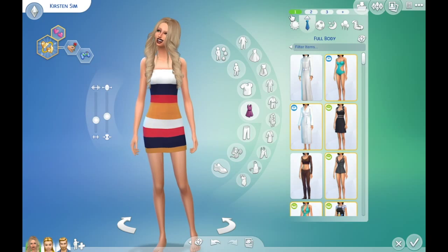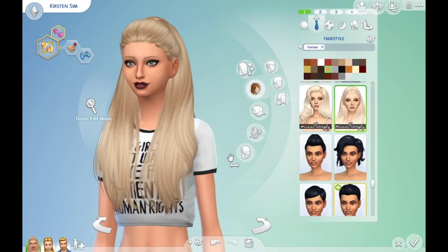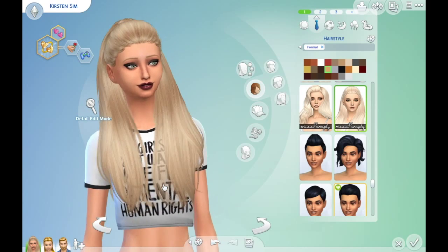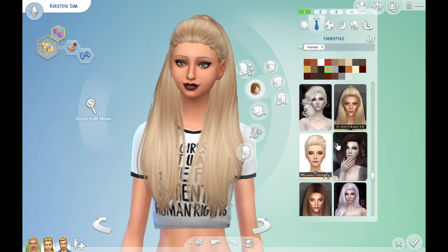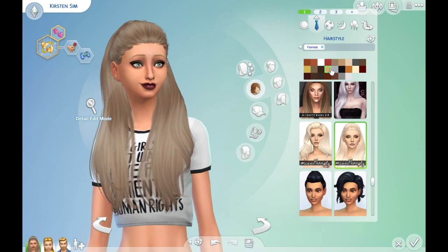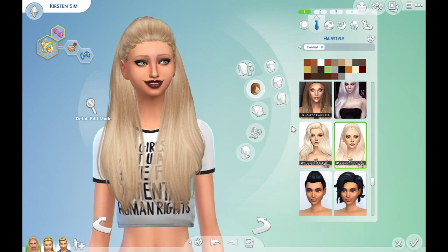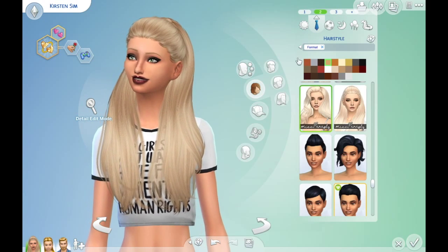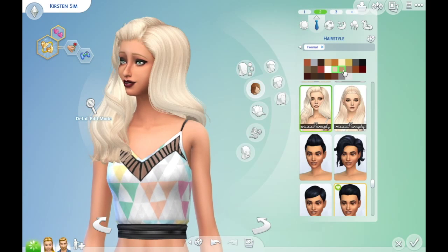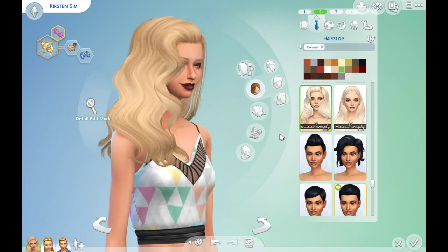Then we have the break-free hair, which I believe is right here. You may have seen this hair, and if you haven't found the link, here you go. This is Miss Paraply's color recolor of it — so this is the original, but you'll have to get the original. It's by Nightcrawler. Next we have the weavy hair. For all of mine I have the recolors by Miss Paraply, so if you want the original the mesh will be there, don't worry. This is the weavy hair — it's very cute, I like it. It's just weavy; I don't know how else to describe it.